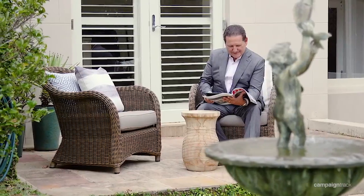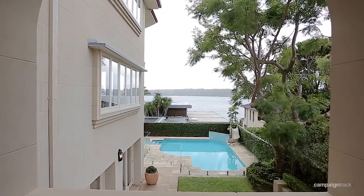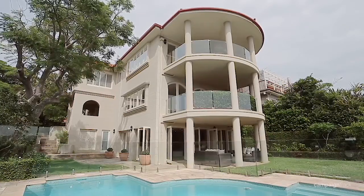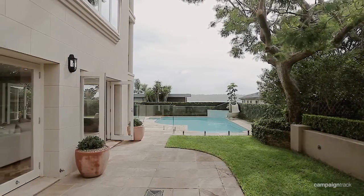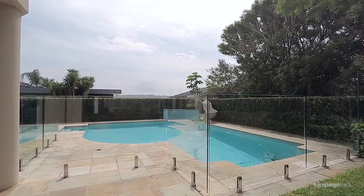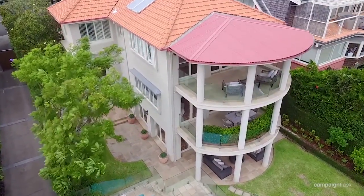Lounging in any of the rooms or on the terraces, you feel like you're on a permanent holiday. This property is unique in so many ways — a beautiful sun-drenched garden with swimming pool, and terraces that lead seamlessly to indoor-outdoor entertaining.